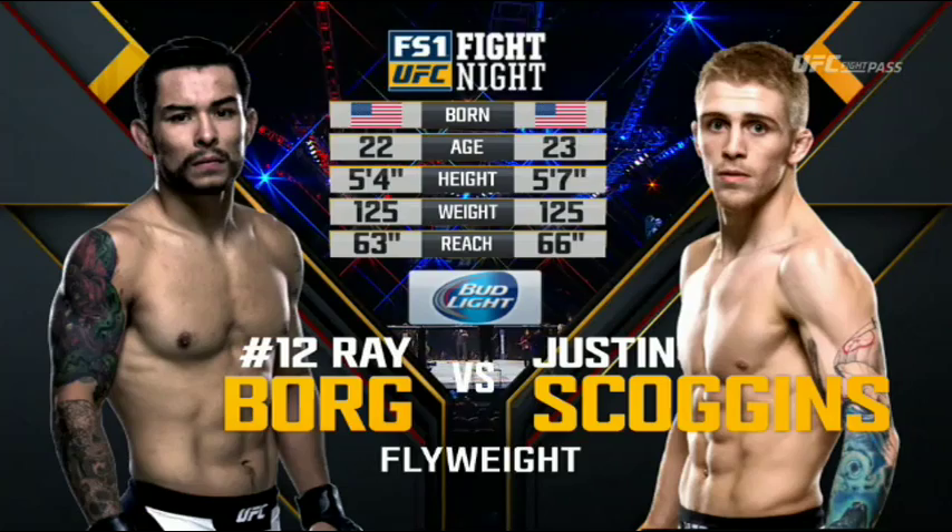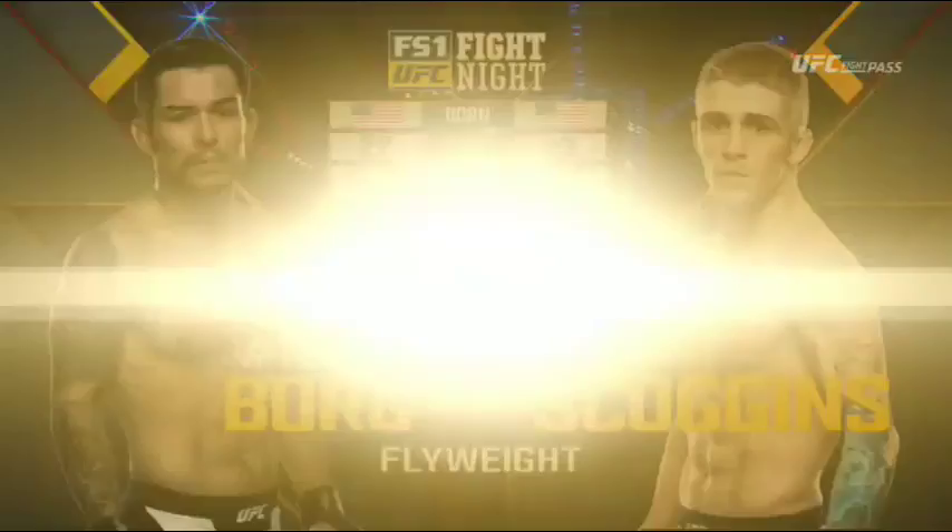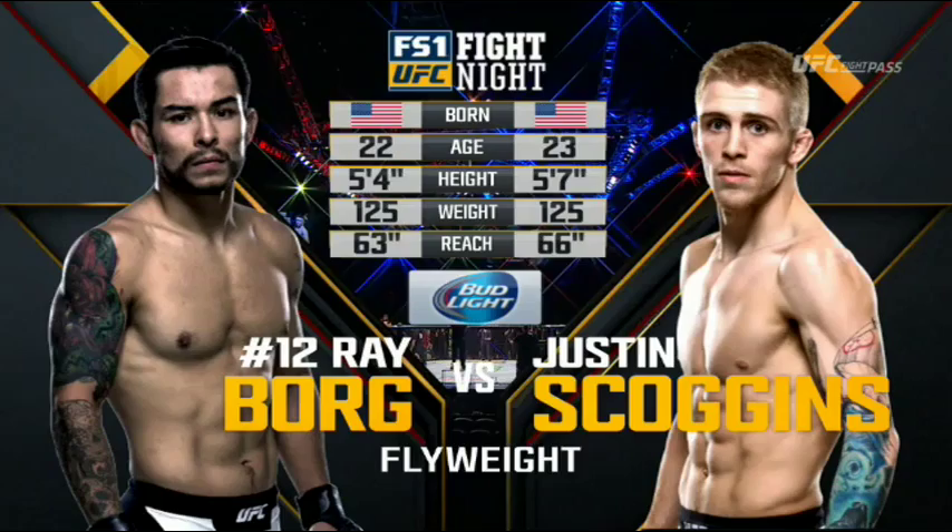Now to get us started with the official introductions, we go inside the Octagon, where we find Bruce Buffer. Ladies and gentlemen...